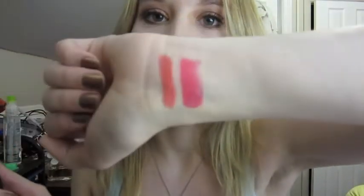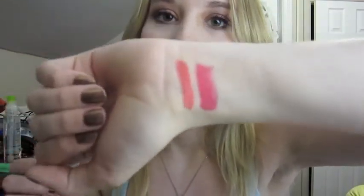This one's Impassioned, and I love this one. As you can see, it has a bit more blue in it. It's more of a fuchsia mixed with a little bit of coral. It's just a beautiful color.